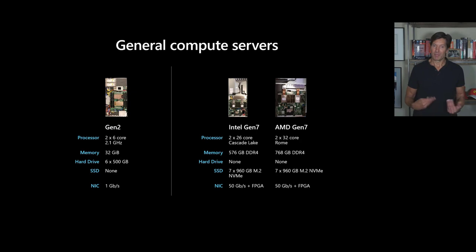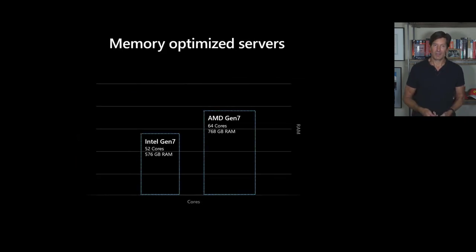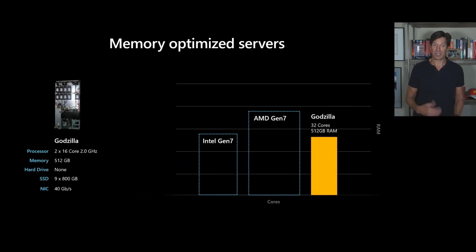But 576 gigabytes of RAM seems like a lot — and at one point it was. If you take a look at our memory-optimized servers and go down memory lane, here are bar charts showing relatively how our memory-optimized servers compare to these general-purpose SKUs. Height is the amount of RAM, width is the number of cores. Our original memory-optimized server SKU — we called it Godzilla internally — had two sockets with 16 cores each and 512 gigabytes of RAM. You can see that this server launched back in 2015 now has less RAM than our current general-purpose servers, but at the time it was considered so big we named it Godzilla.